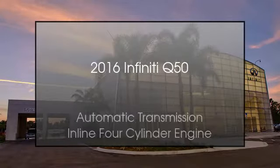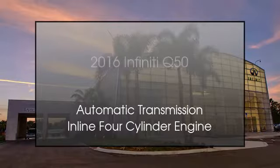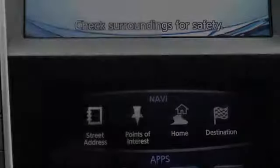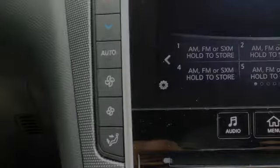This is a 2016 Infiniti Q50. This four-door sedan has an automatic transmission and an inline four-cylinder engine. All of the following features are included.